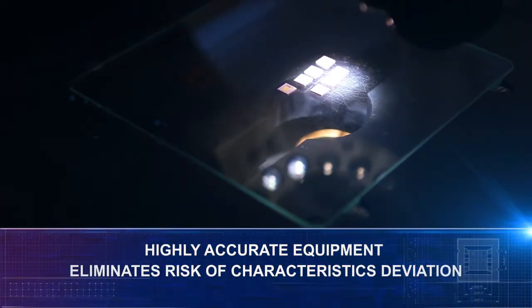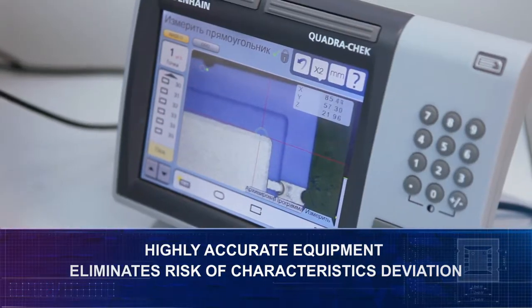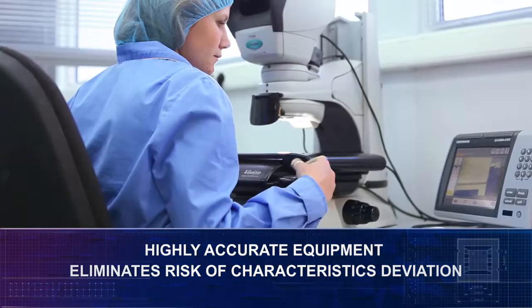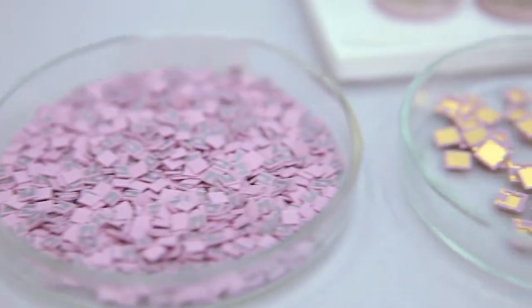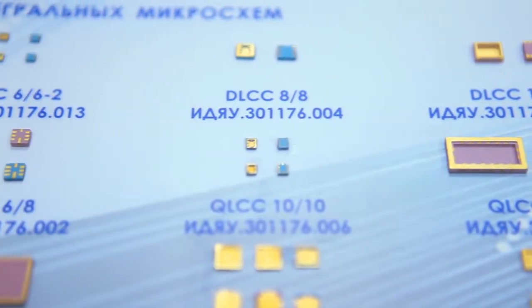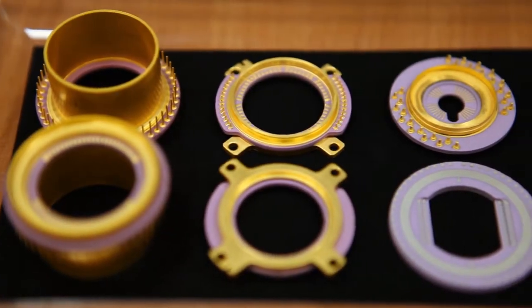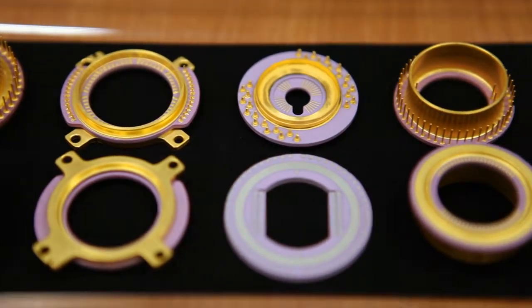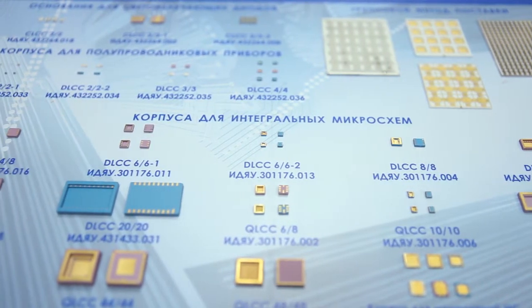Highly accurate equipment ensures objective measurements and eliminates risk of characteristics deviation. The product range consists of more than 40 metal ceramic packages and bases of different applications, from bases barely visible to the naked eye, to complex structural elements used in matrix photo detector modules. The range of products is annually updated with dozens of new products.